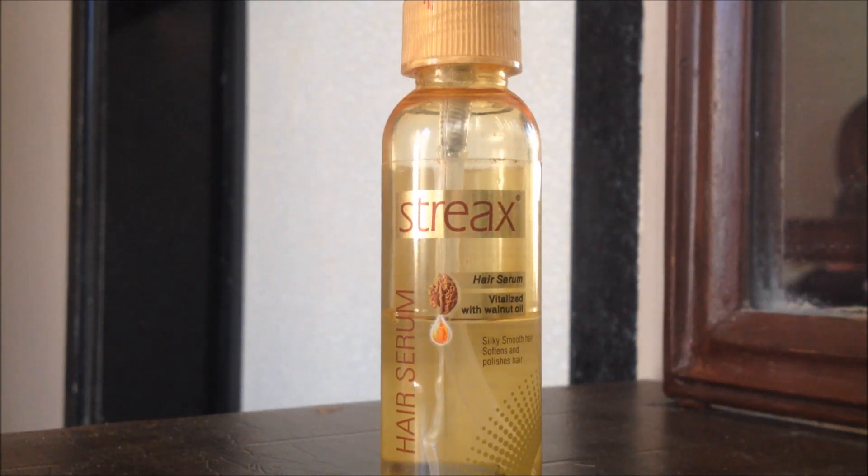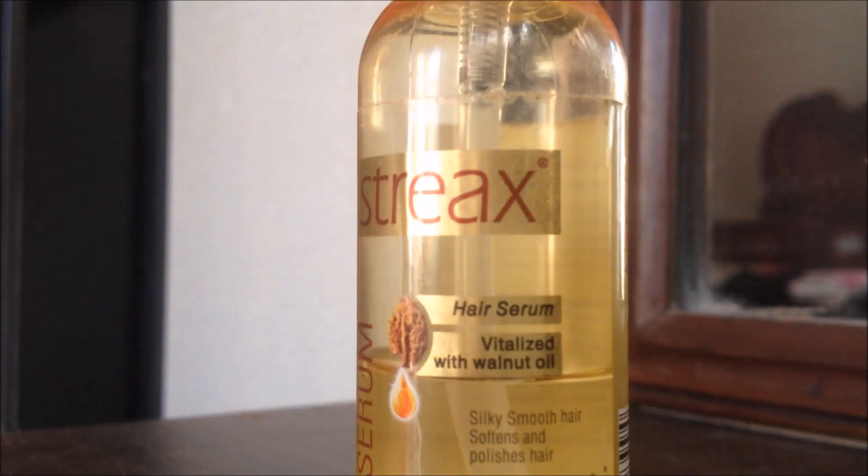Hi guys, welcome back to my channel. So today I'm going to review my favourite and affordable hair serum from Streak. This hair serum is vitalized with walnut oil and claims to give silky smooth hair, softens and polishes hair.